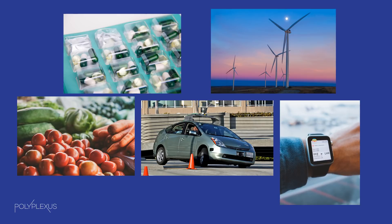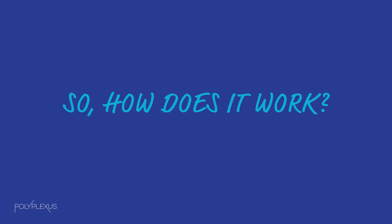Polyplexus is about getting even more of this good stuff faster. To get more good results from scientific research, it helps to understand how it works.